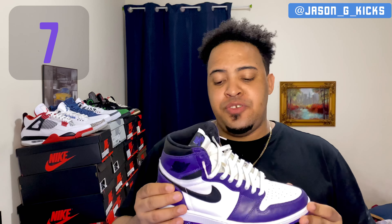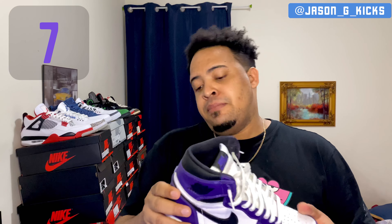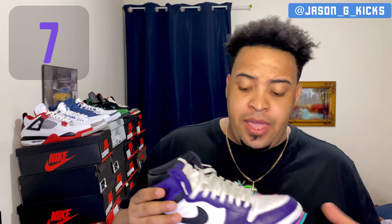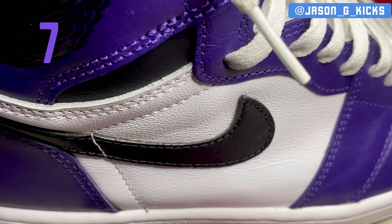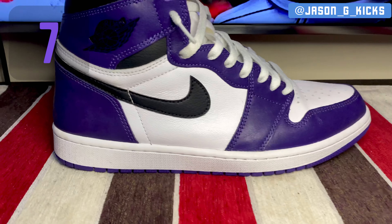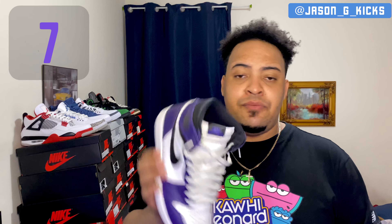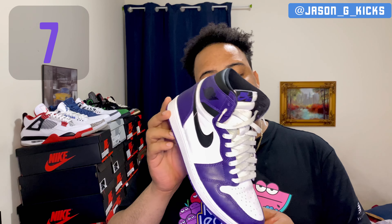At number 7 we have the Jordan 1 Retro High Court Purple 2.0s. This shoe is absolutely beautiful. The leather quality could be better but it does the job. The color blocking is a classic Chicago color blocking — the Court Purple with white and the black swoosh is on point. I'm rocking these with white laces because I think they look cleaner. The Court Purple Jordan 1s are my number 7.